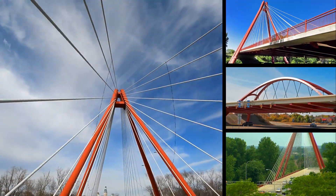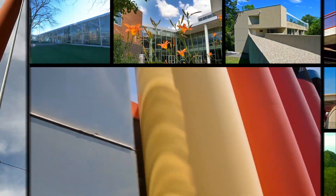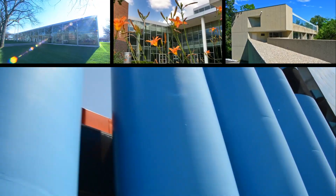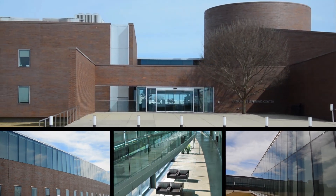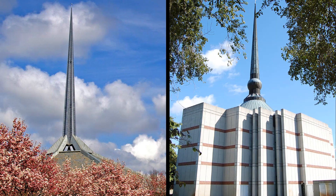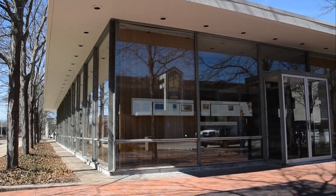Columbus is a living architecture museum. It is home to over 70 buildings and landscapes designed by many of the most noted and influential architects of the 20th century, seven of which are National Historic Landmarks. Surprising to many who tour Columbus' architectural treasures is the sheer number of celebrated buildings in a modest Midwestern town.